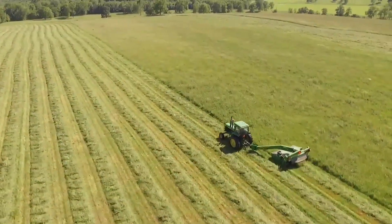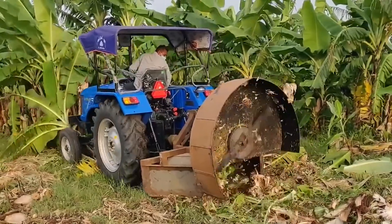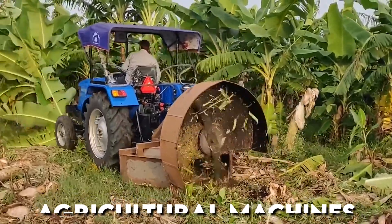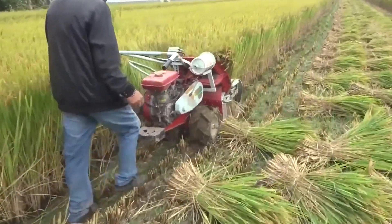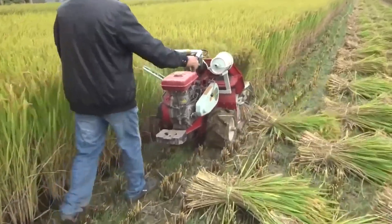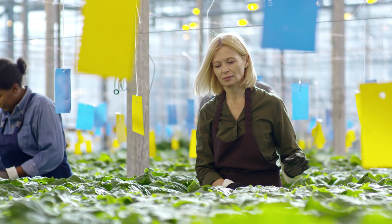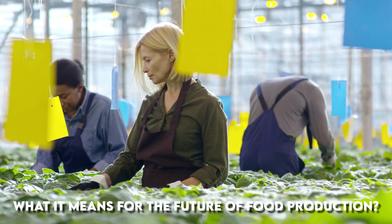What do you get when you combine cutting-edge technology with age-old farming practices? The answer: agricultural machines that are at another level. These machines are not only revolutionizing the way we produce food, but also making the lives of farmers easier and more efficient than ever before. Do you want to see how these machines are changing the game for farmers and what it means for the future of food production?